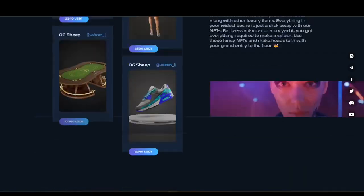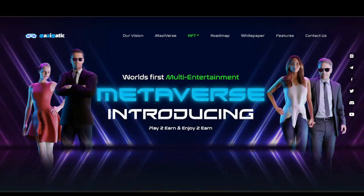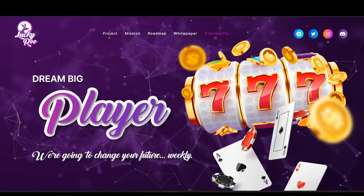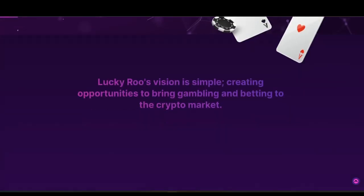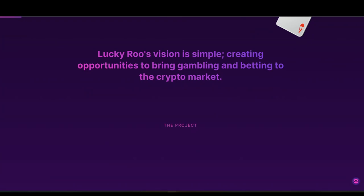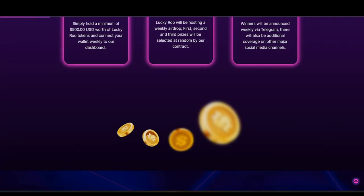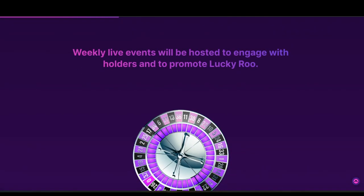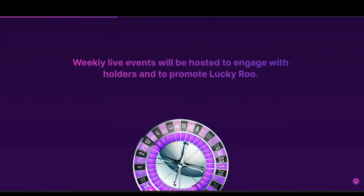They even have an NFT card and a roadmap, so there's a lot going on. With people piling into this project, they'll need to use the Sata Pro app. Another partner is Lucky Roo — for those into gambling or casino games. The vision is simple: creating opportunities to bring gambling and betting to the crypto marketplace, with invest, win, and spend options. The Satama team is clearly behind it, with weekly live events hosted to engage with holders.